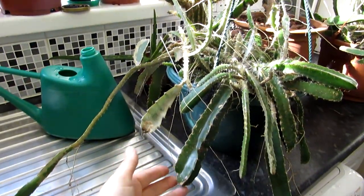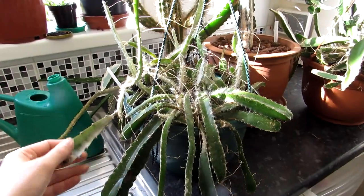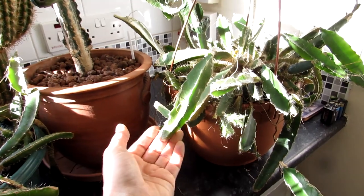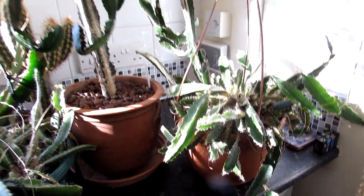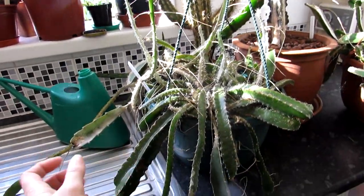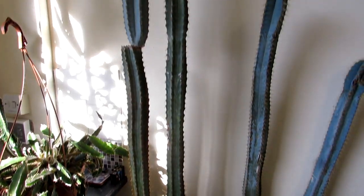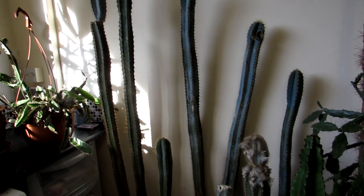These are our dragon fruits — we gave them a good water the other day and they've fattened up. They're going to be going into the polytunnel in the coming weeks. It's end of March and the weather has been horrendously cold for this time of year in Ireland and the UK, so everything's being put back a little bit. These pilosocereus plants will start to go a little bit thin at the top if we're not careful, but they're still too cold to put out just yet.